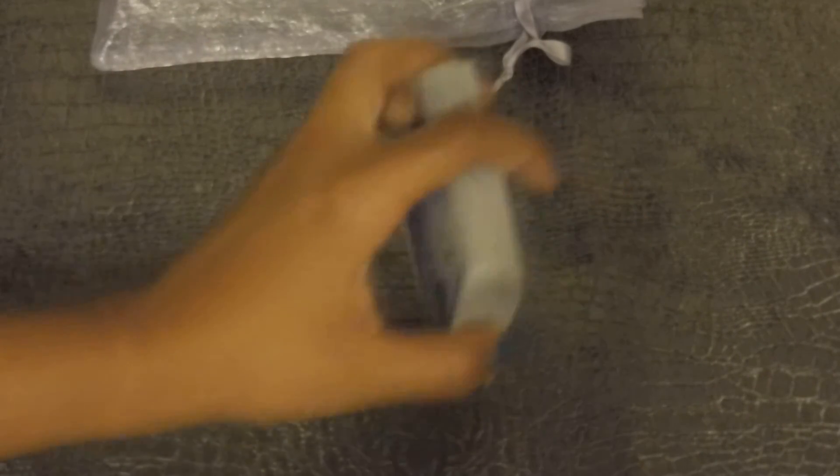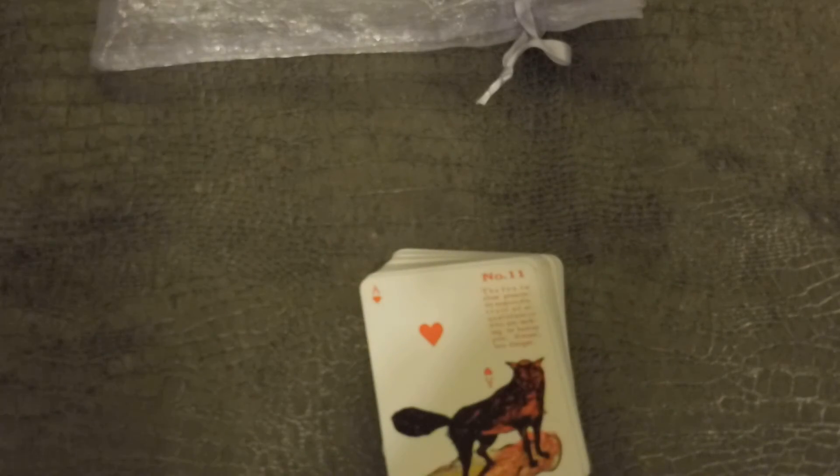These are the Vintage Gypsy Witch cards. I don't even know how many cards are in this deck, but I'm going to say they're about 30-something cards.